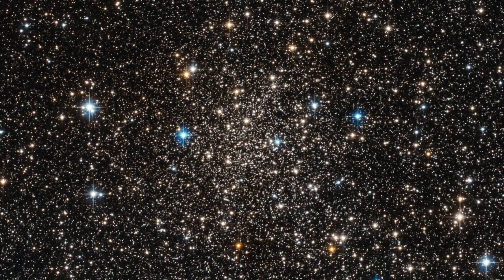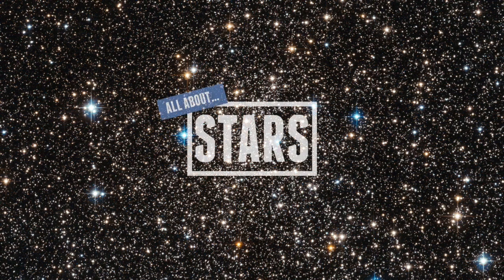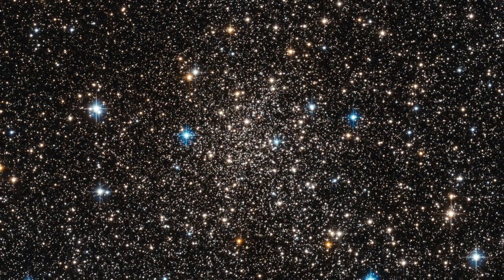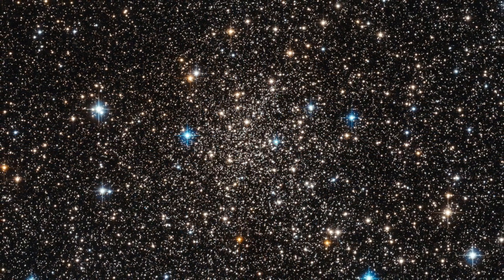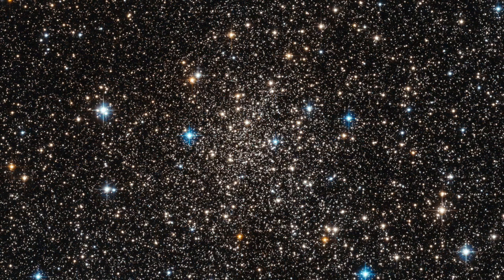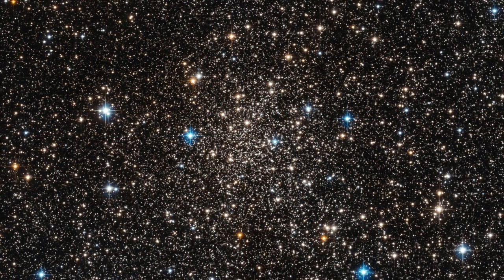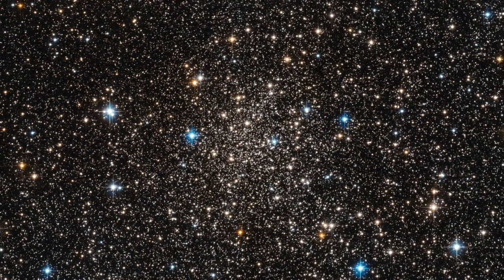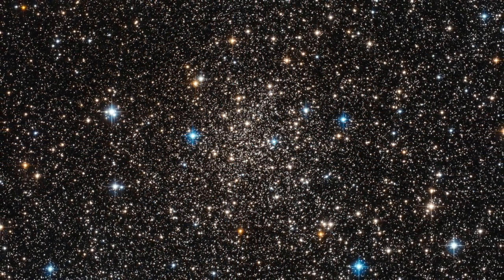Hello everyone and welcome to our universe. Today we're talking all about stars. In this video you're going to learn a lot of things about stars. We're going to be asking questions like what exactly is a star, what is a star made of, which is the closest star to us, and many more. So let's jump right in and talk all about stars.